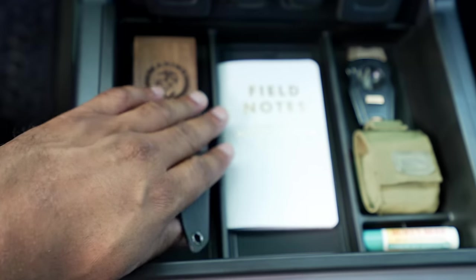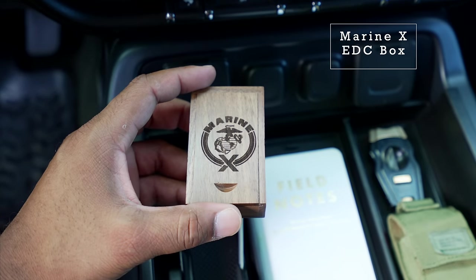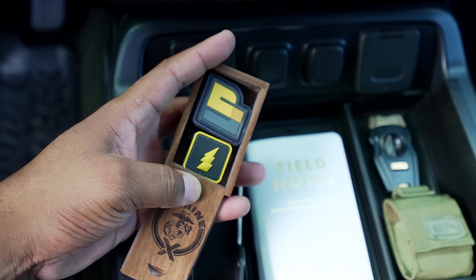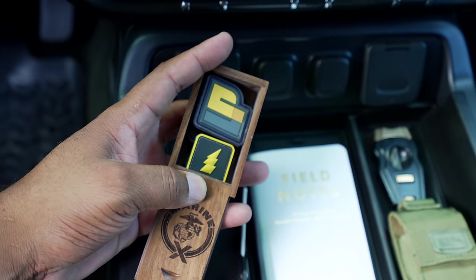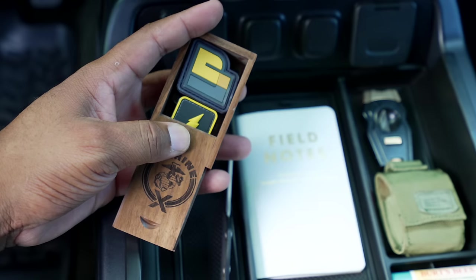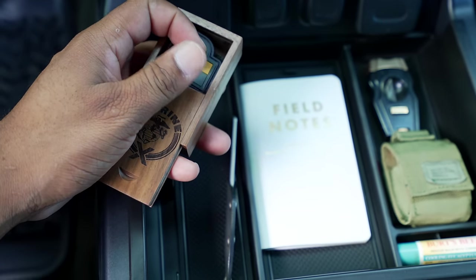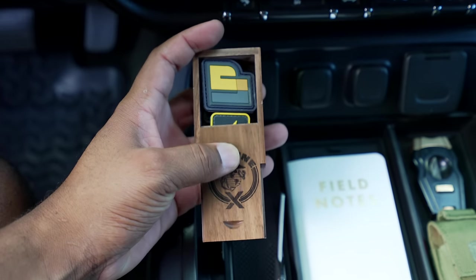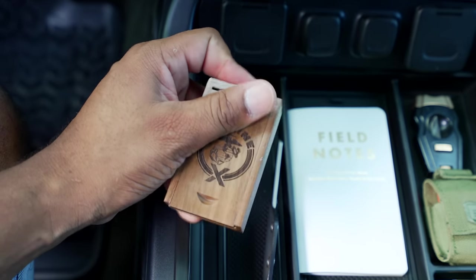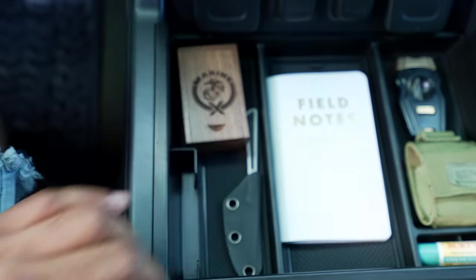Next is a Marine-X EDC storage box — check out marinex.com to grab one. I really like to keep extra patches in here. If I'm going somewhere and I want to deck out a pouch or bag, I keep these at the ready. I also keep another one of these nearby that I use to hold thumb drives and USB drives — Marine-X USB drive, link is in the description.